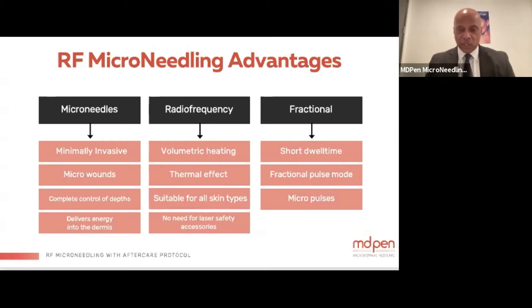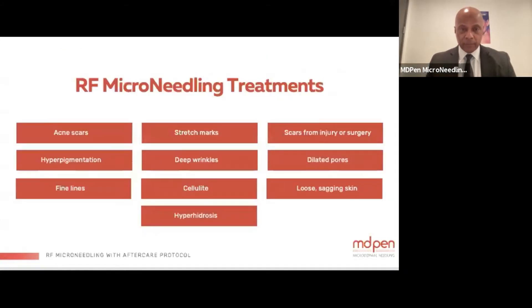It's suitable for all skin types with no need for safety accessories. It operates in a fractionated mode with a very short dwell time, delivering small micro fractional pulses into the area. Instead of a big surge of energy, you get micro pulses delivered more consistently, which also aids in patient comfort.